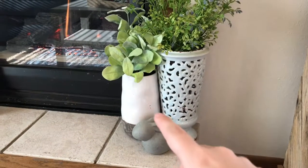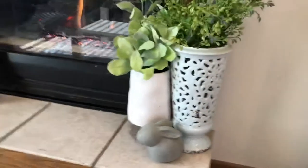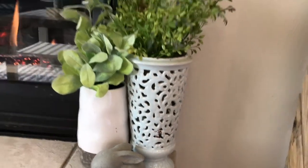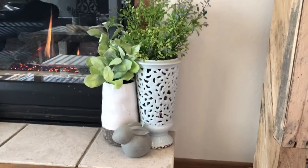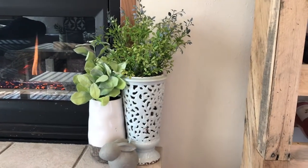These two vases are from Hobby Lobby originally, but I used to work at Altered State — it's a faith-based women's clothing store. After the season changed and they switched the decor, they would let employees take stuff home. So I got those two vases and filled them up with some flowers I got at Michael's — they're having some sales right now, so I got them at 50% off.